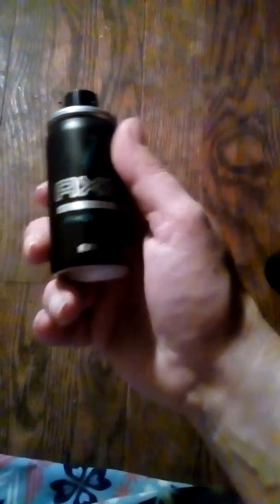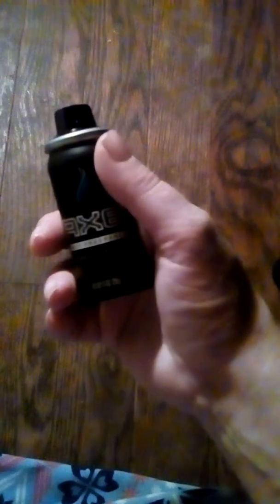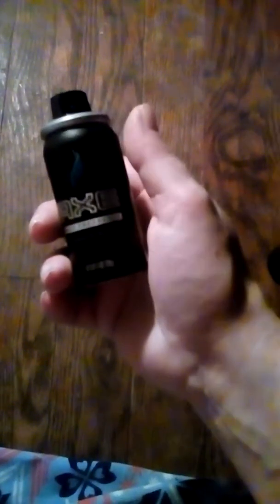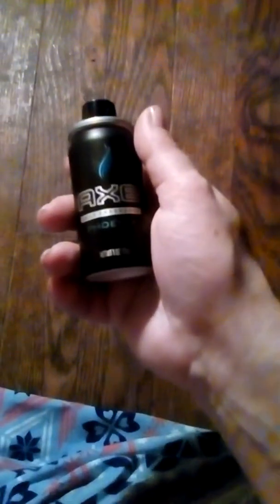That's a pretty nice little perfume, body spray, whatever you want to call it. It's not really mild, not really strong — it's getting mediocre strong with the aroma. Got a nice smell to it.